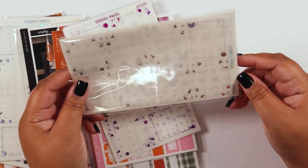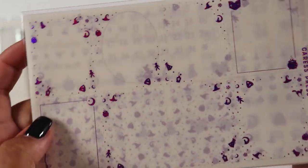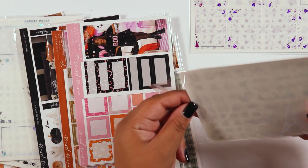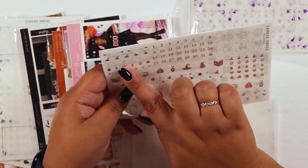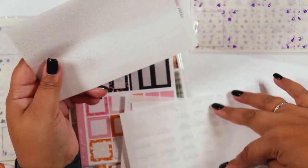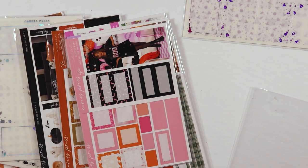Now for the Caress Press kits — I have the Witches bundle in both holo and purple potion. Opening the holo version: it includes eight pages of full box overlays, three extra tall box overlays, headers, dates, deco, hole reinforcers, bottom washi, extra decorative headers, icons, scripts, a weekend banner, and bougie boxes. I also have the purple potion version — I need to figure out past kits before diving into all of these.